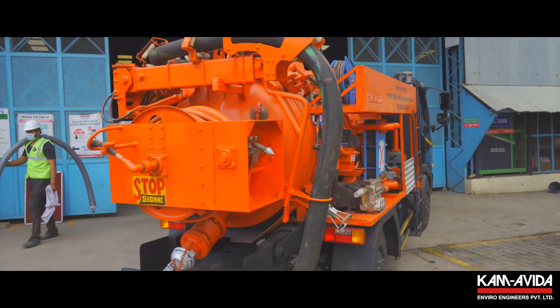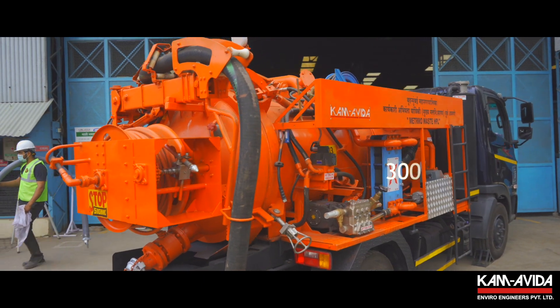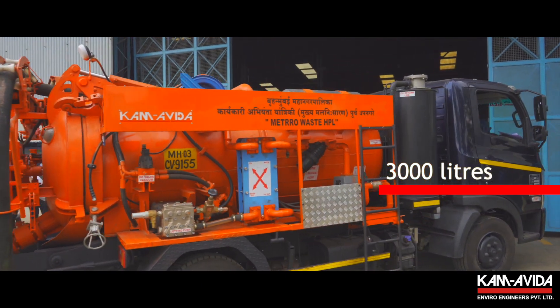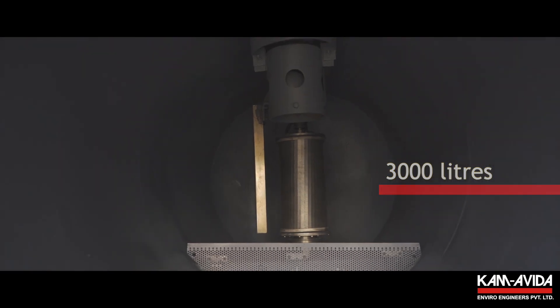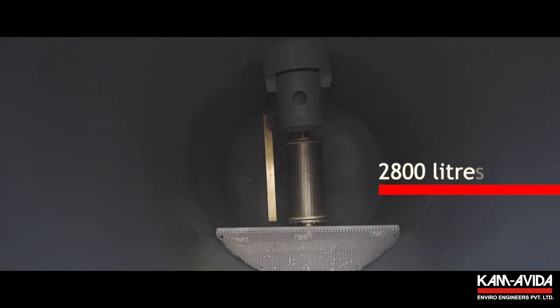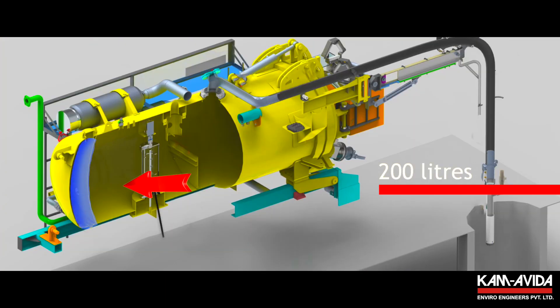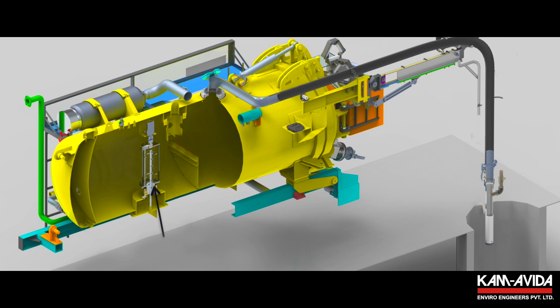The tank of the KAMBI Mini Recycler has a capacity of 3,000 liters, is cylindrical and made from corrosion-resistant stainless steel. 2,800 liters have been reserved for sludge and 200 liters for fresh water. This robustly designed tank can sustain a vacuum of 0.8 bar.